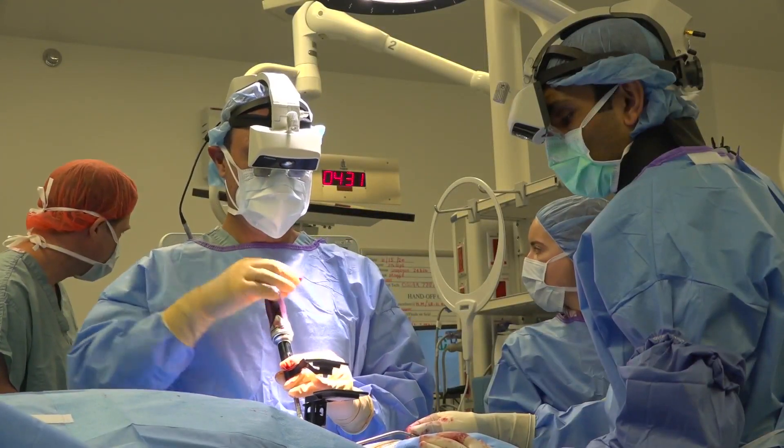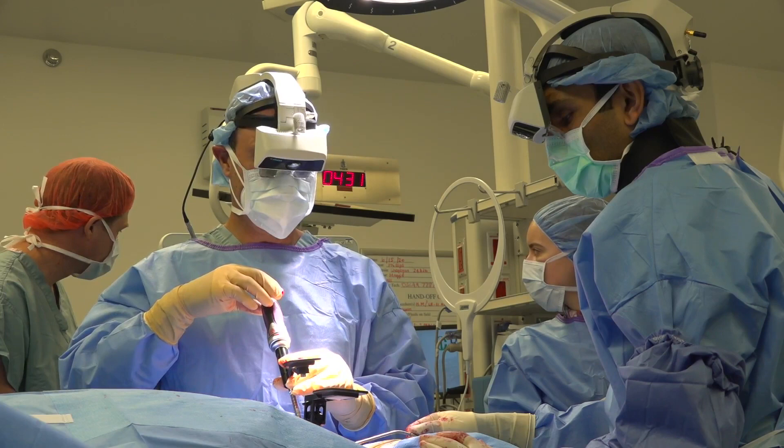He practiced on cadaver models before using the technology on Honoré Murillo in mid-June. She recalled: he explained it and said he had this cool technology. She said sure, whatever it's going to take.